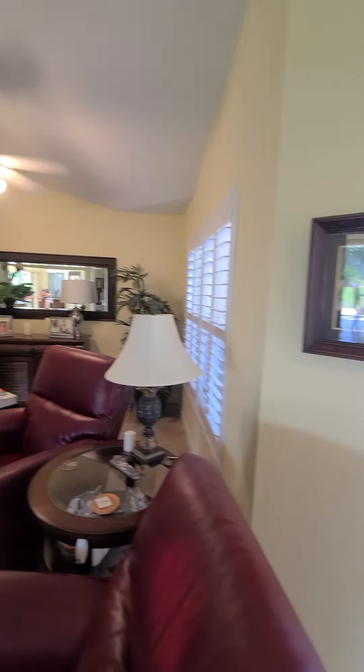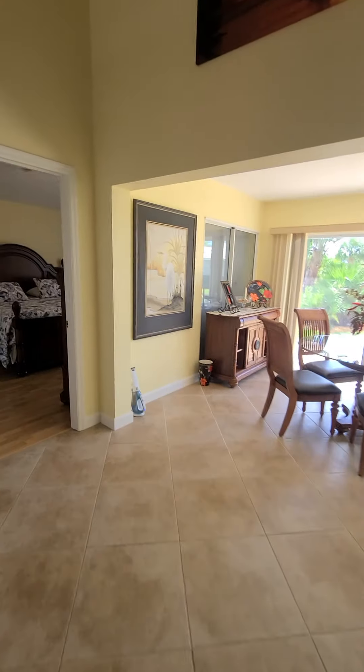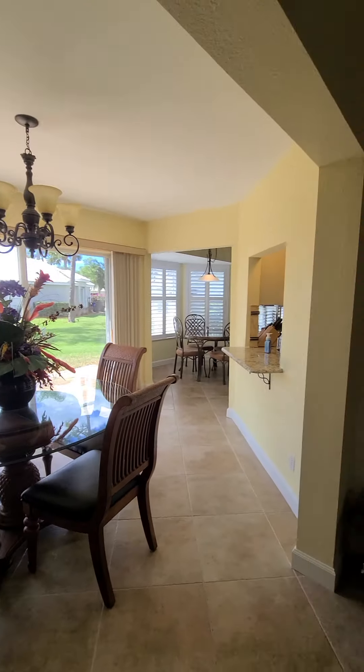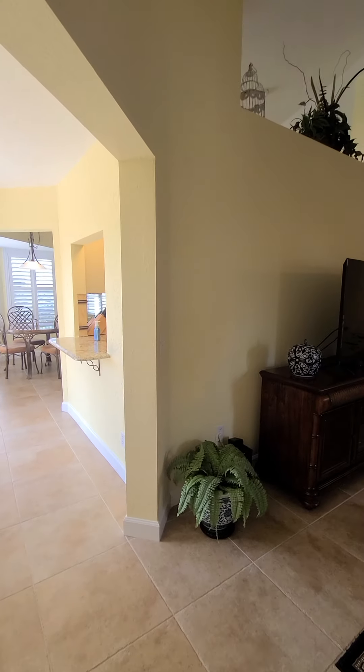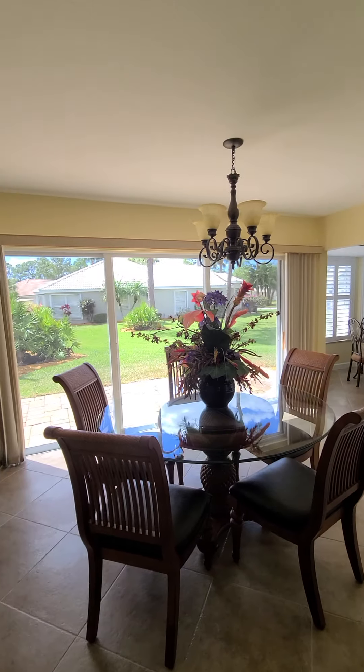Look at that beautiful dining room. Moving to the left, this is an enclosed lanai area. This is squeaky clean. Windows are all updated.